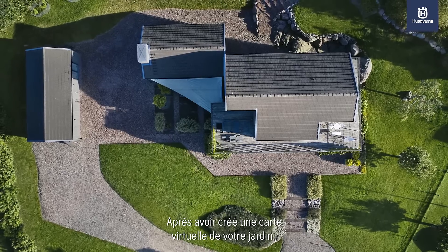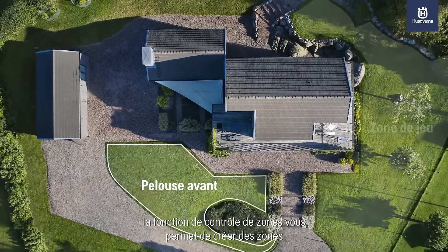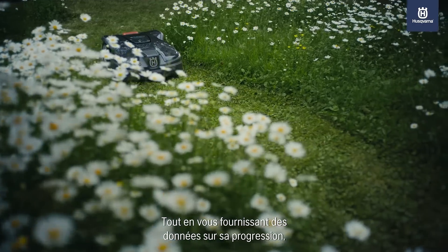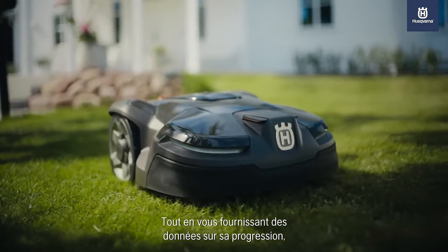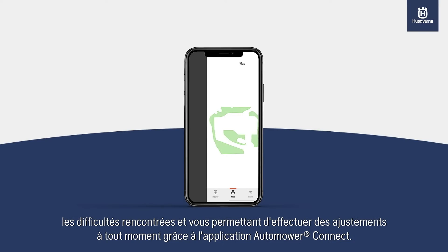After creating a virtual map of your garden, the Zone Control feature lets you create zones to customize your lawn as you choose, all while feeding you data regarding its progress and challenges, and letting you make adjustments on the go through the Automower Connect app.